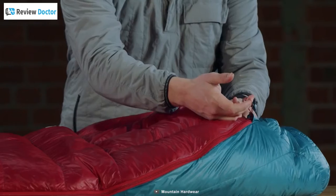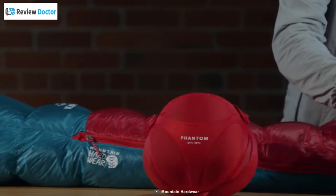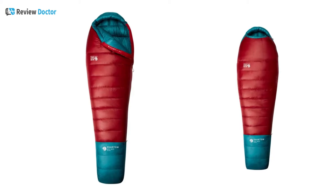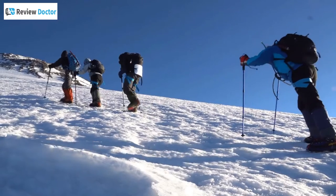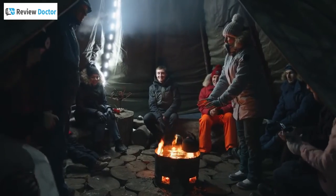The durable, glow-in-the-dark zipper is anti-snag for easy entry and exit. Plus, the contoured foot box follows a natural foot position for more comfort, and the draft collar blocks warm air from escaping the bag. The Mountain Hardware Phantom is a great lightweight down bag that is ideal for high alpine traverses, backcountry trips, and multi-week backpacking adventures.